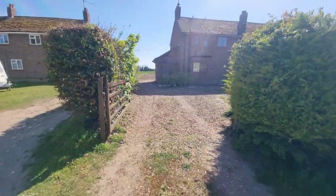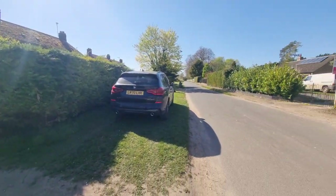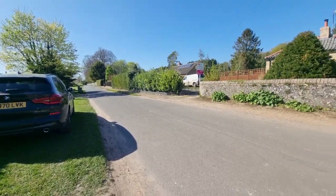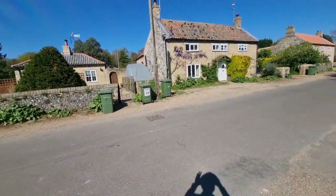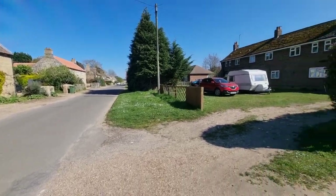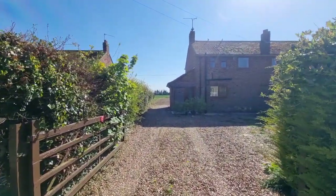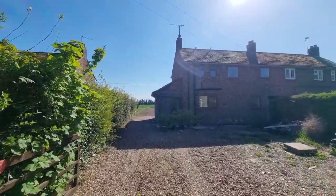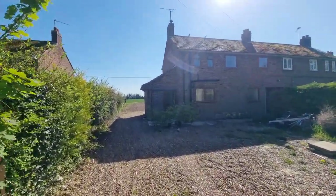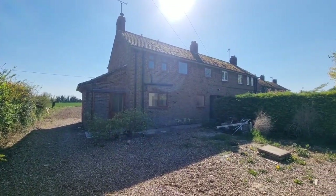I'll just show the property location. We're on the street in Beechingwell and as you may have noticed through the gap on the side of the house, we've got some lovely open farmland views to the rear. Okay, well let's have a look inside.